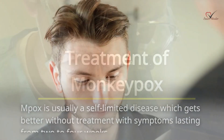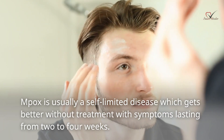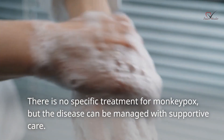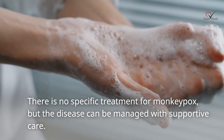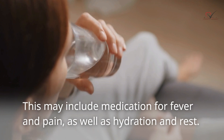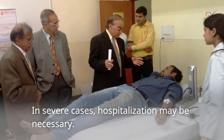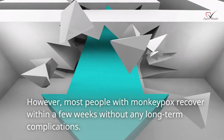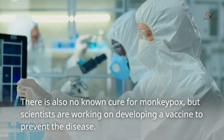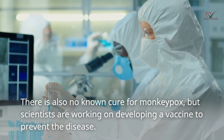Mpox is usually a self-limited disease which gets better without treatment, with symptoms lasting from 2 to 4 weeks. There is no specific treatment for monkeypox, but the disease can be managed with supportive care. This may include medication for fever and pain, as well as hydration and rest. In severe cases, hospitalization may be necessary. However, most people with monkeypox recover within a few weeks without any long-term complications. There is also no known cure for monkeypox, but scientists are working on developing a vaccine to prevent the disease.